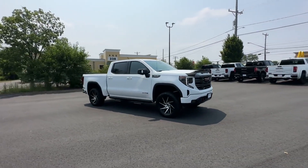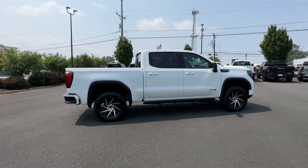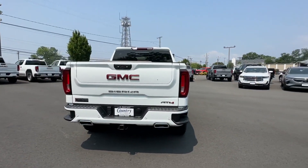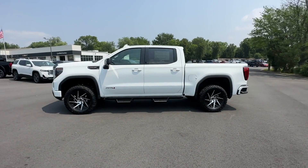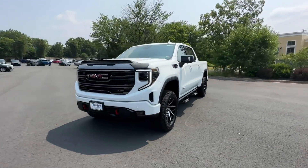2023 GMC Sierra 1500. This pickup truck offers two full rows of seating for premium comfort. It features an excellent mix of comfort and handling along with navigation, heated rear seats, power driver seat, power passenger seat, and rain sensing wipers.